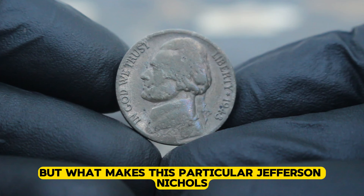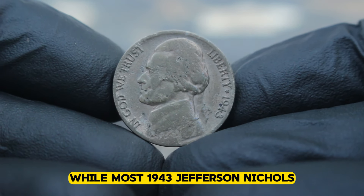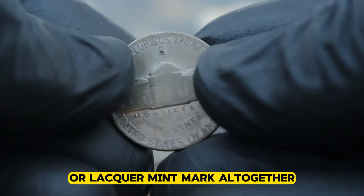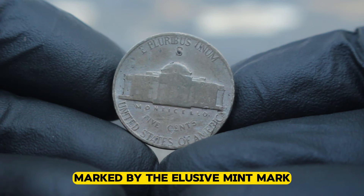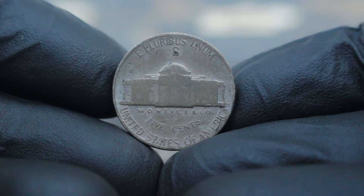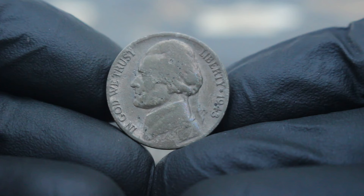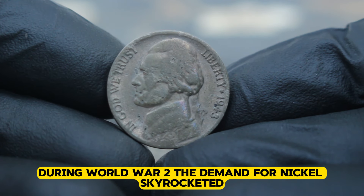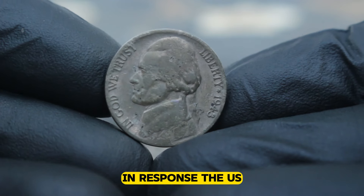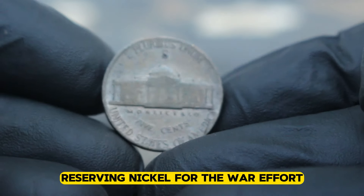But what makes this particular Jefferson nickel so special? It's all in the mint mark. While most 1943 Jefferson nickels bear the P mint mark for Philadelphia or lack a mint mark altogether, a select few were struck at the San Francisco mint, marked by the elusive S mint mark — the prized possession of many collectors. During World War II, the demand for nickel skyrocketed as the metal was crucial for the production of weapons and ammunition. In response, the US mint opted to use a silver alloy for its five-cent coins, reserving nickel for the war effort.